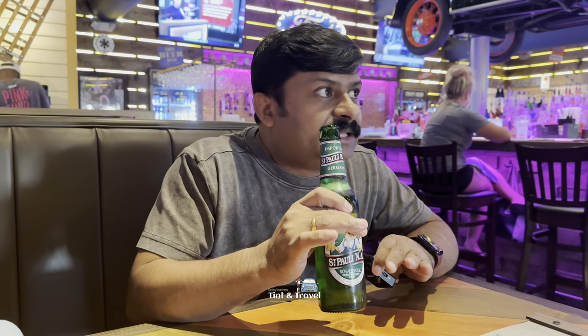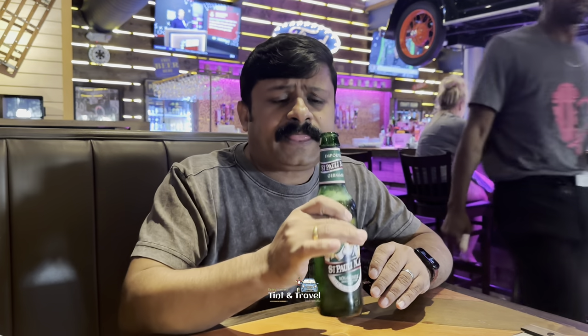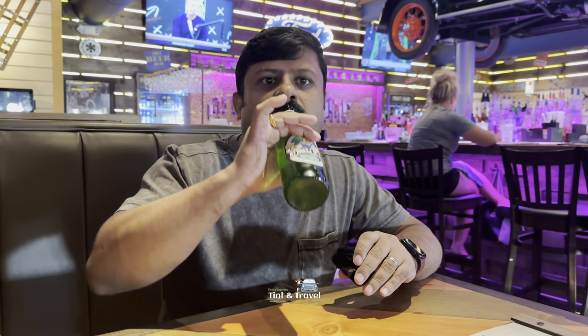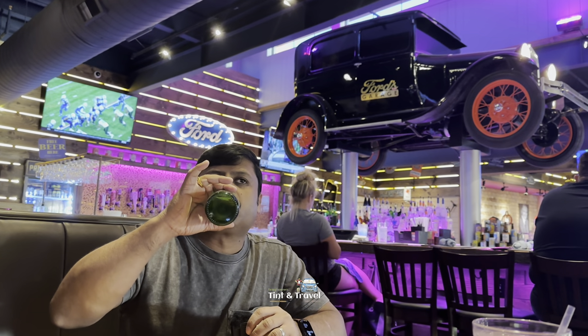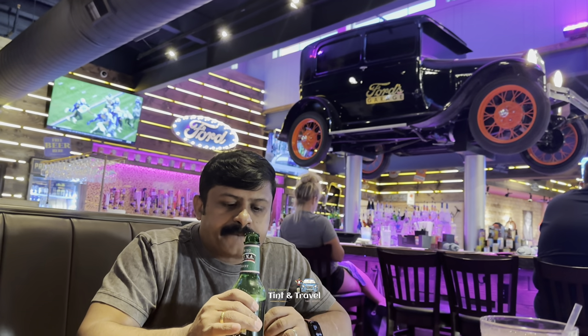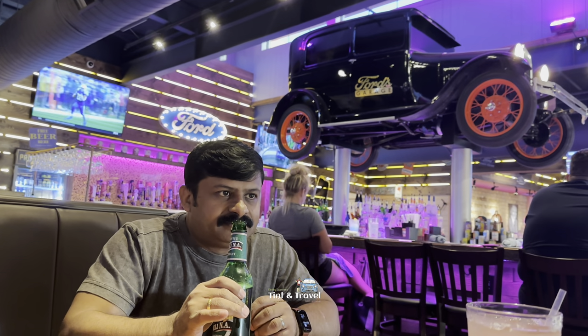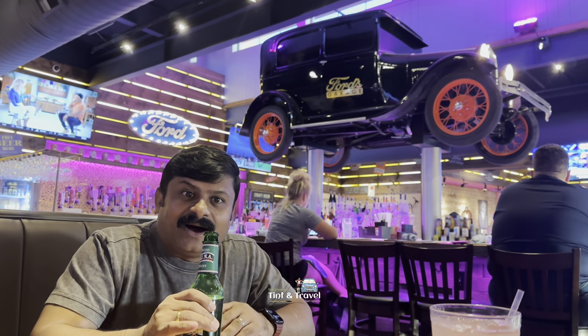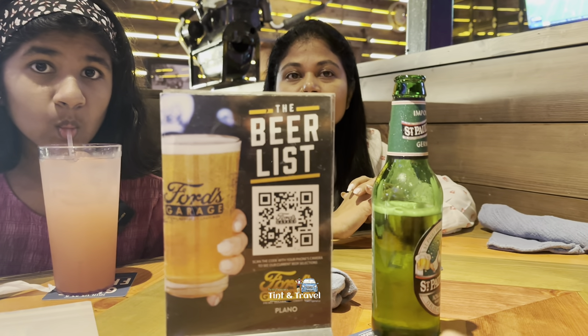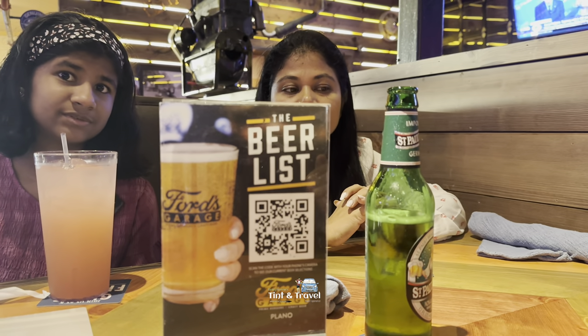Here we have alcoholic and non-alcoholic beer. This place is very famous for craft beers and burgers. Tastes exactly like beer. You can scan here and get the big list of beer.